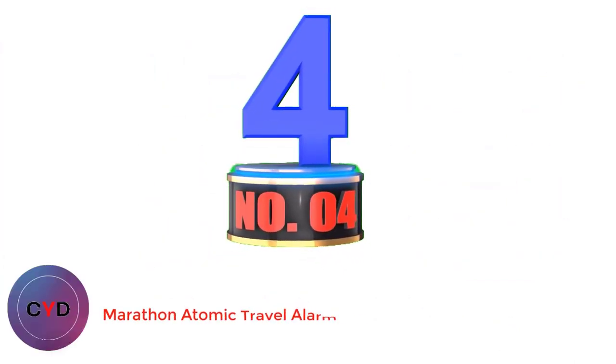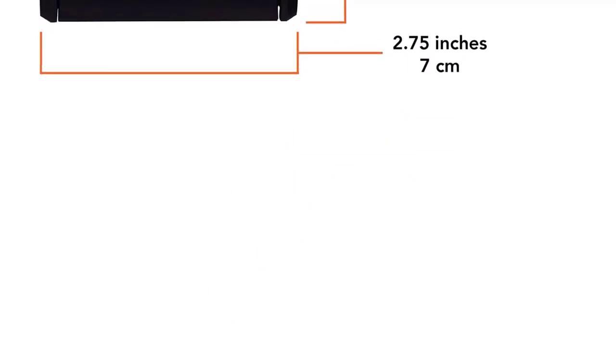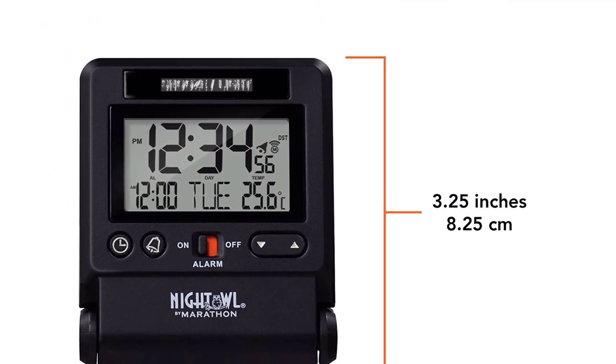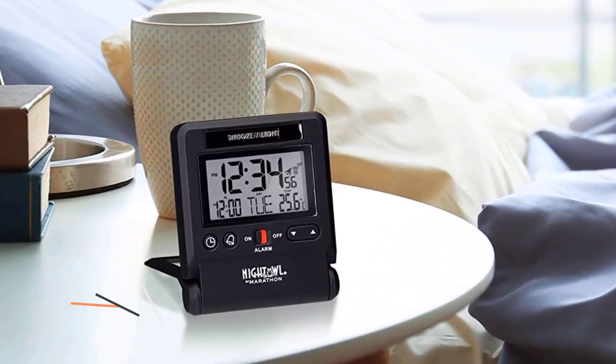Number 4: Marathon Atomic Travel Alarm Clock. The Marathon CL030036BK Atomic Travel Alarm Clock is one of the ultimate options when it comes to travel clocks. This atomic clock always displays the accurate time, as it sets the time using radio frequencies broadcast from NIST's Colorado Atomic Clock. The time is always accurate, you can switch between 6 time zones, and choose a 12- or 24-hour time format.